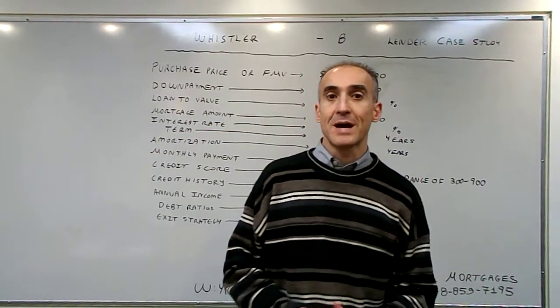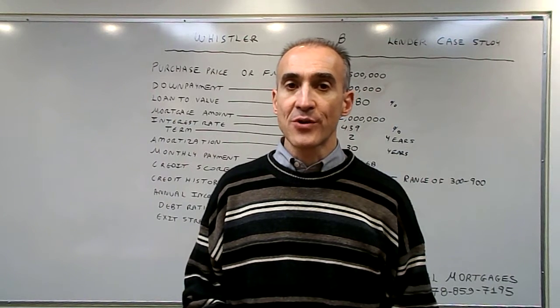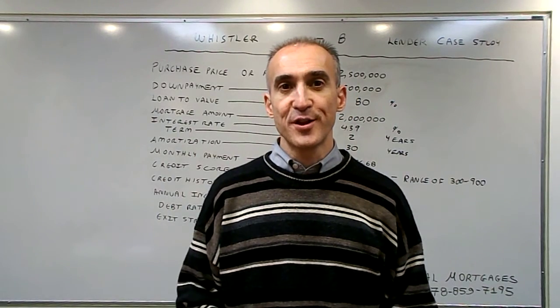This is a beneficial mortgage for a couple that doesn't qualify because of a lower credit score and a recent credit event, who would like to enter the market and with improved credit move to an A lender in the near future.